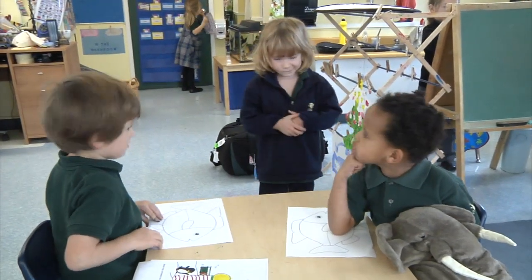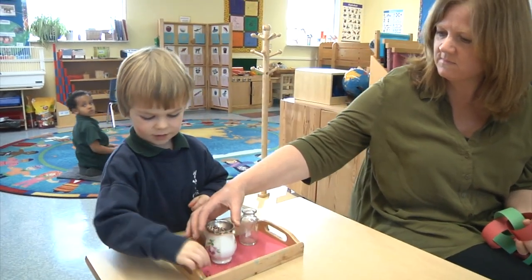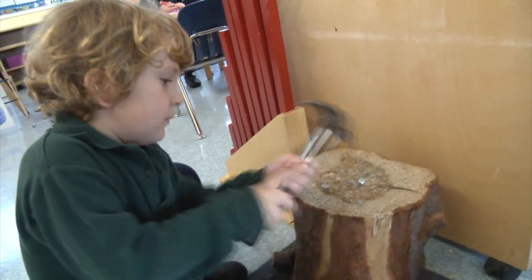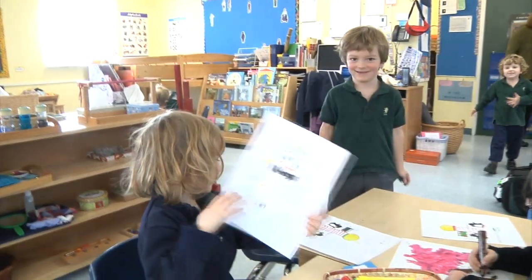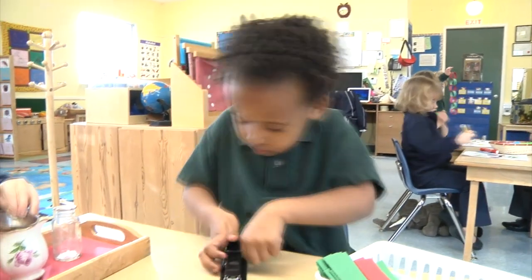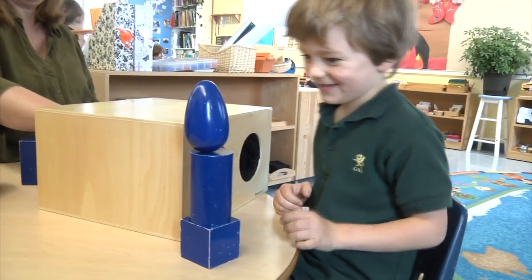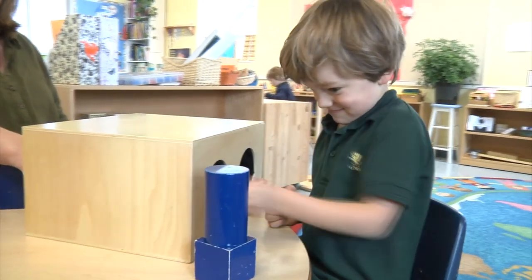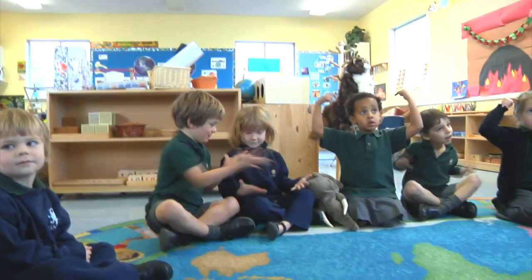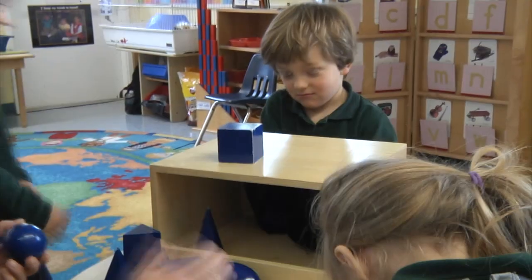Our classroom is divided into four areas. We have our practical life area to teach practical life skills, as well as independence and being able to complete an activity with focus and concentration. Our sensorial materials are graded by one aspect or another — whether it's size, dimension, color, or shapes — and they're a lead-in to our math area where we are working again with very hands-on materials.